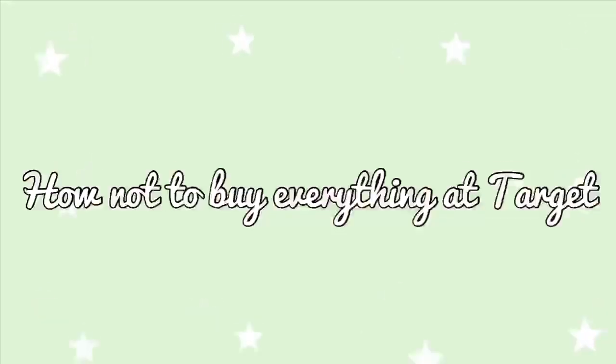Hi everyone, in today's video I'm going to do a shop with me at Target, and it's going to have a little bit of a twist. Have you guys ever gone into Target expecting to buy maybe one item and come out with a full cart? In other words, having 'targitis.' It seems like it's pretty common. I'm going to talk about the tips that I use to not walk out with a full cart.